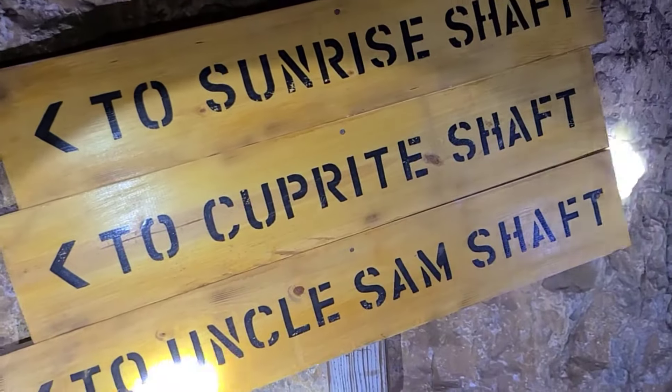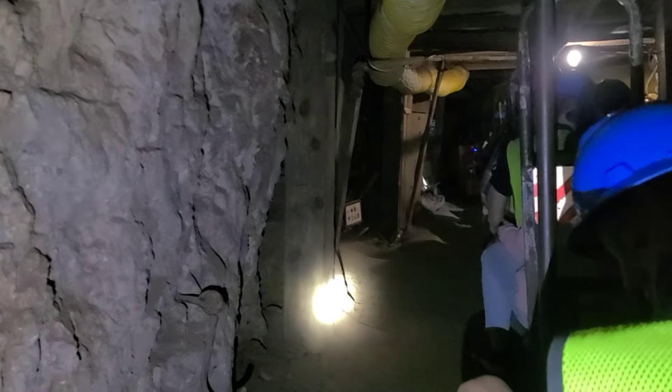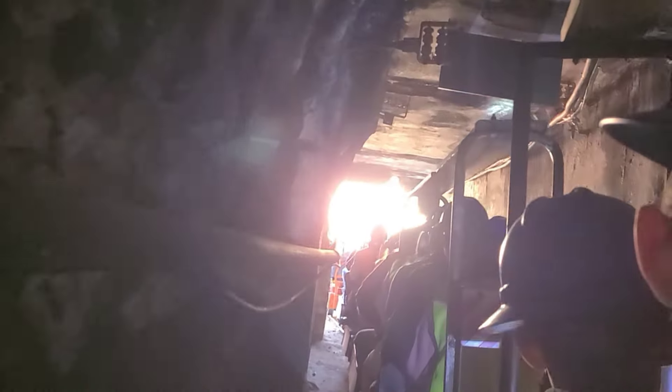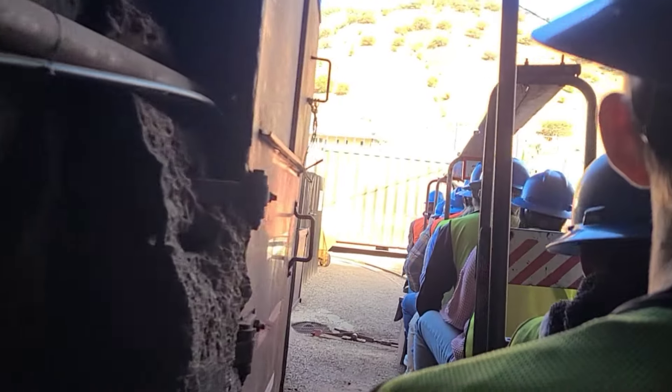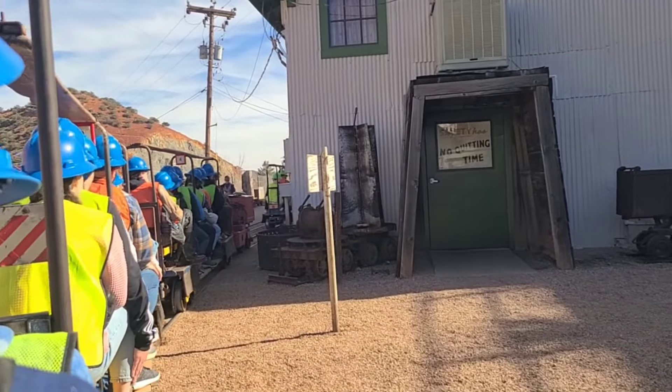We passed by shafts named Sunrise, Culprites, and Uncle Sam. The tour ended by taking the train out the way we came, and I was relieved when I saw daylight again and returned my metal tag. The tour really gave you a good feel of what it was like to be a miner back in the day — hands down the best mine tour I've ever been on. Stay curious and keep on adventuring!